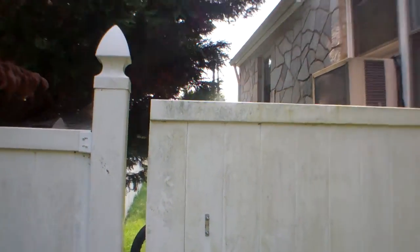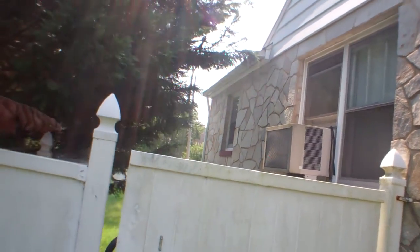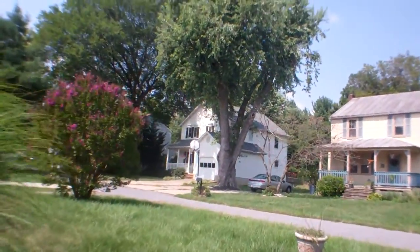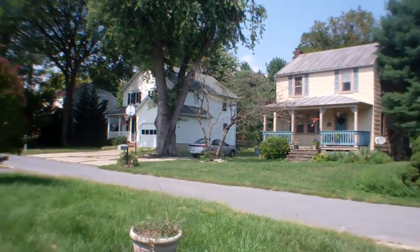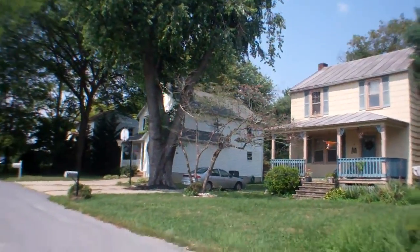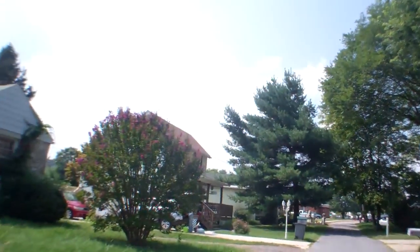The backyard is completely locked off. I do see a window air conditioning unit, so it would need central air overall. The inside is probably a little beat up, but it is a nice area, nice street, very quiet.